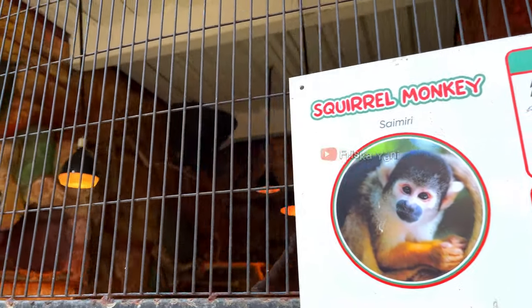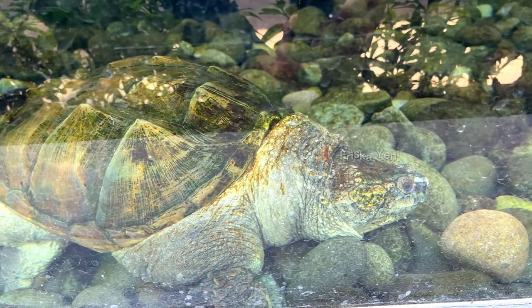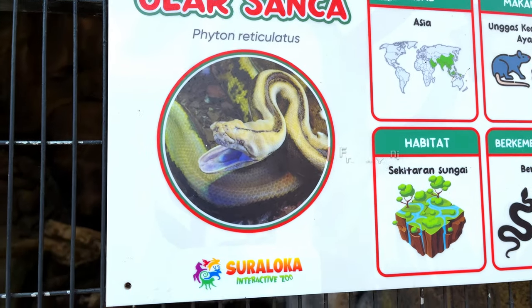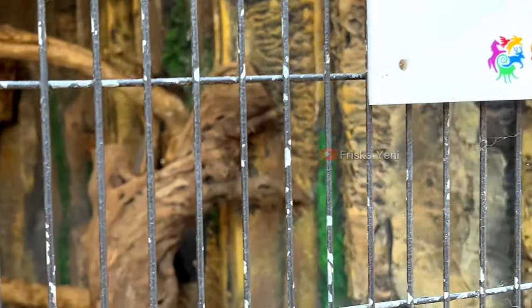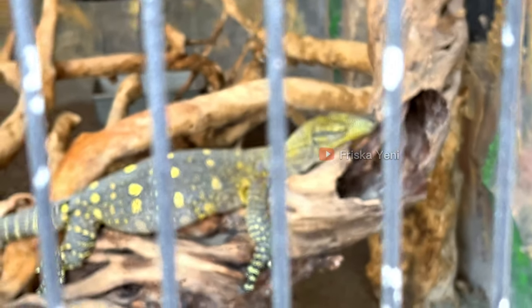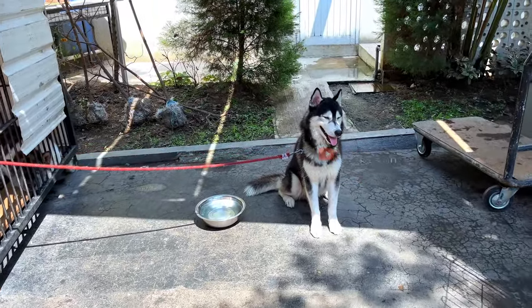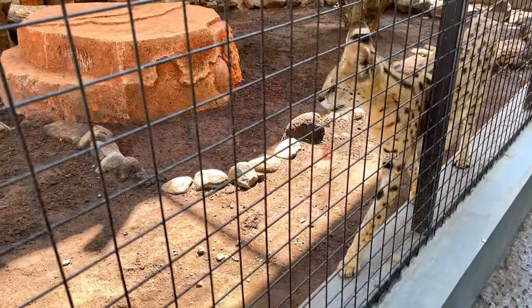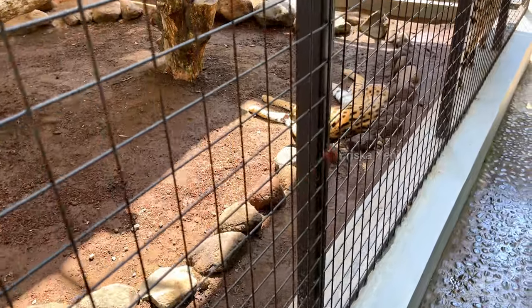Hewan yang unik dan jarang kita temukan di kebun binatang lain adalah squirrel monkey. Monyet ini berasal dari Amerika Tengah dan juga Selatan. Selain itu, terdapat juga hewan melata yang dilindungi dan berasal dari belahan dunia lain: ada katak yang besar, ular piton, ular sanca, dan masih banyak lagi. Hewan-hewan di Suraloka Interactive Zoo ini terbilang unik-unik dan cukup banyak. Meskipun tidak ada hewan buasnya seperti singa dan harimau, tapi lumayan komplit. Dan enaknya kalau bawa si kecil gak bakalan capek, karena tempatnya tidak terlalu luas, lebih bisa dibilang mini zoo.